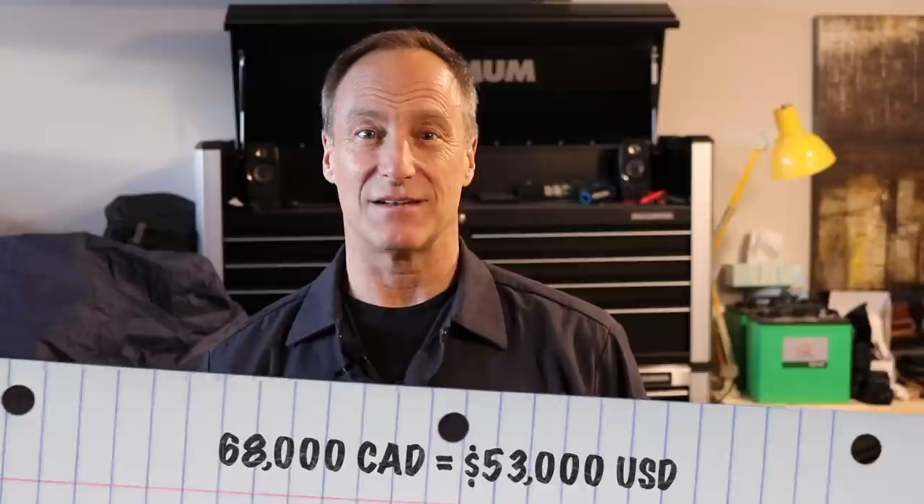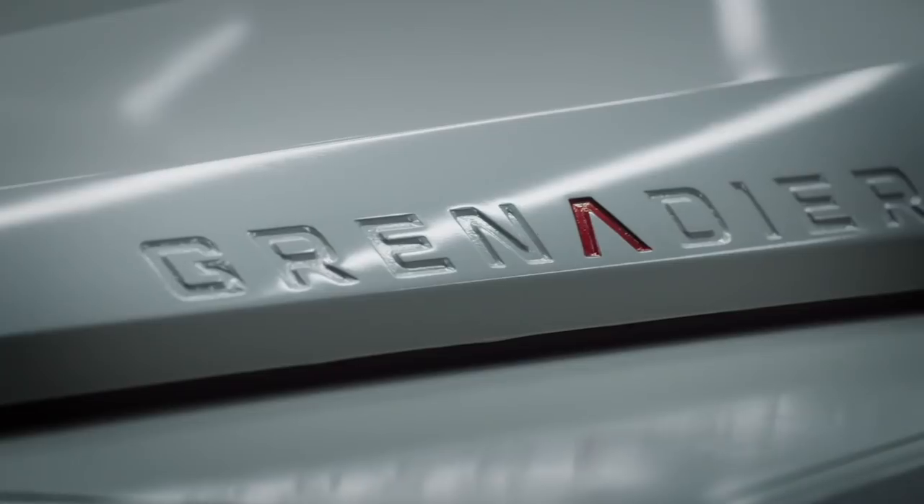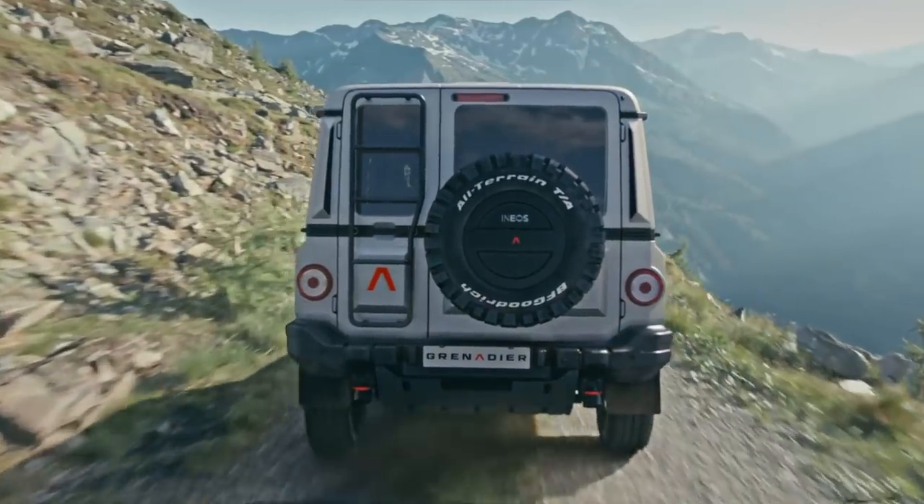Retail pricing hasn't been announced either, but rumor has it the Grenadier will be in the neighborhood of 40,000 pounds sterling, which is about 68,000 Canadian. If they can get the price down to around 55 or 60,000 and the promises are delivered, we'd buy this knockoff. If you saw this on the dealer lot, would you take it for a spin, or are you more likely to drive the new Bronco, Wrangler, or something else?